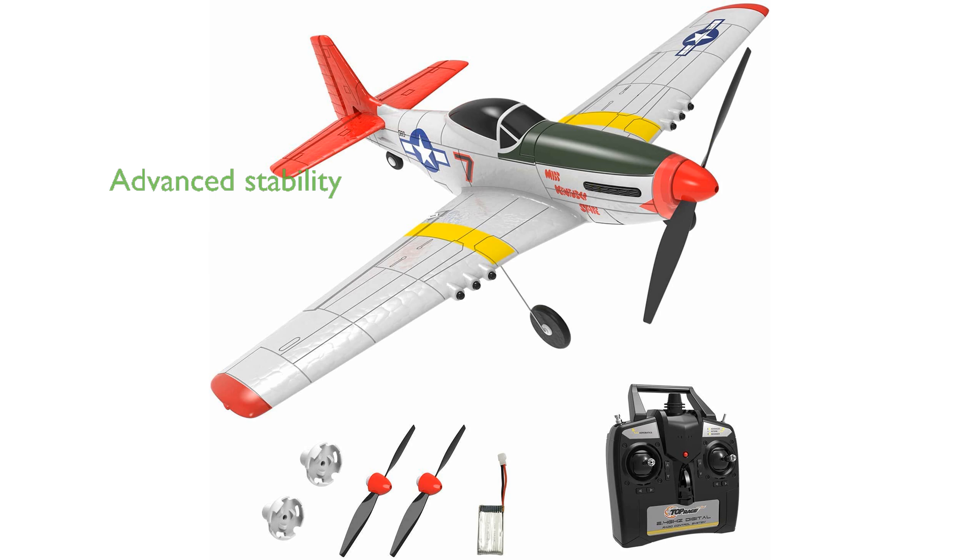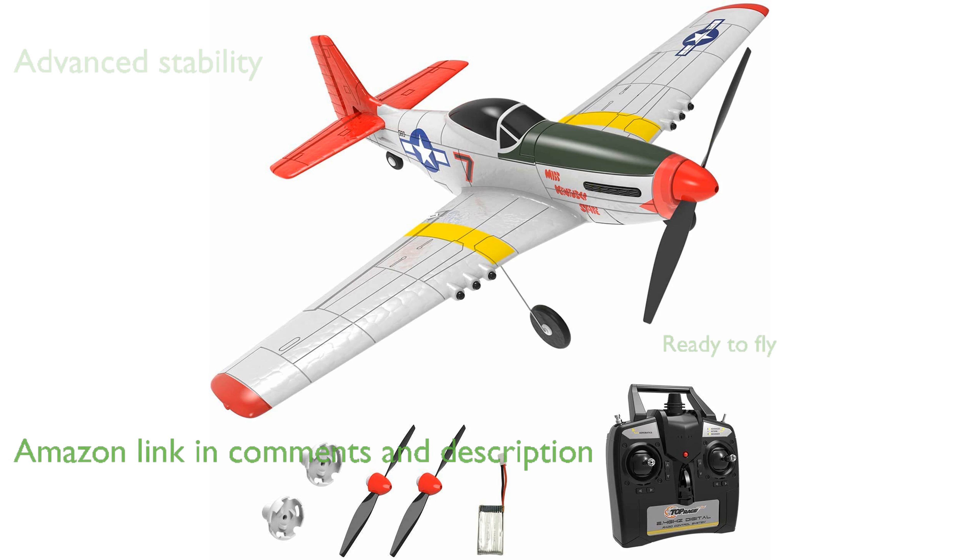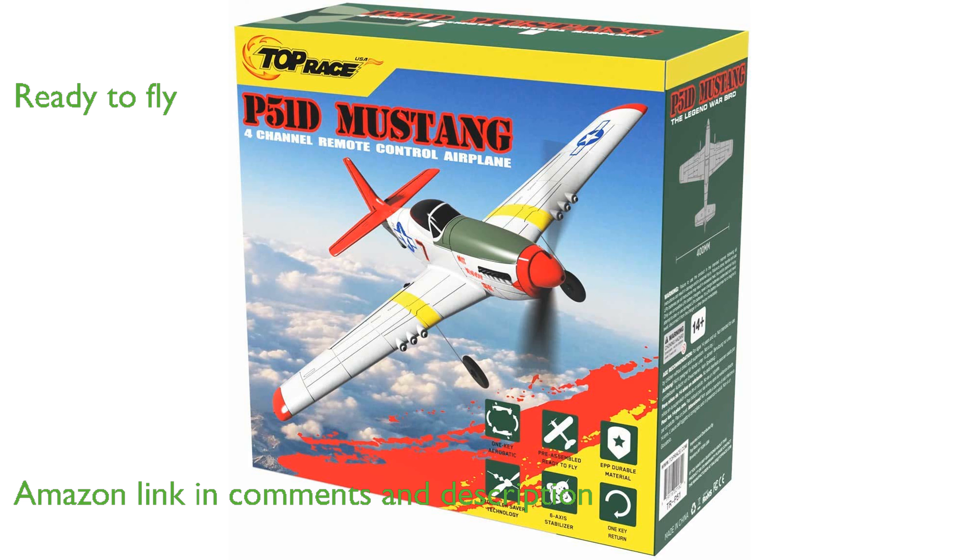The Top-Race RC-plane TR-P51 is designed with advanced flight stability, making it suitable for pilots of all skill levels. This remote-controlled airplane is ready to fly straight out of the box, offering a convenient and seamless setup.